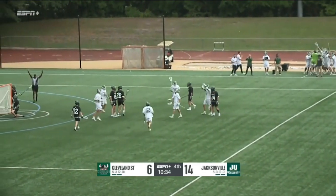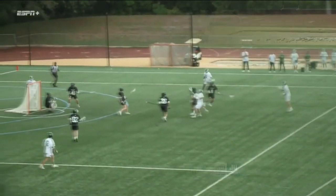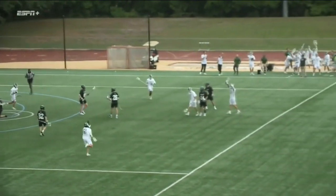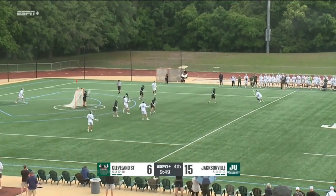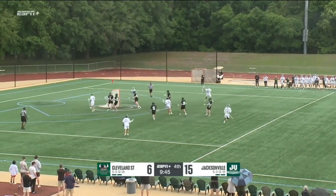Don't see him score too many goals from 12 — he's usually dodging right around the crease. He doesn't typically catch like that and shoot, but again just a great. There's Ethan Lamond, gets to the top side, feeds down low — shot and a score.